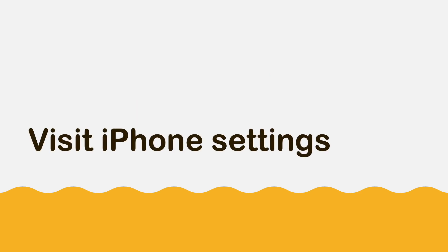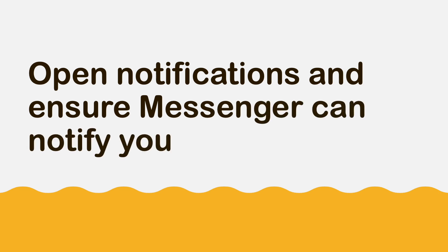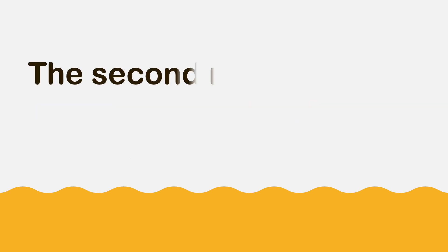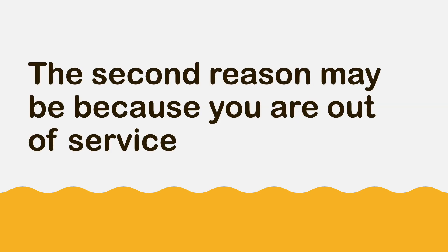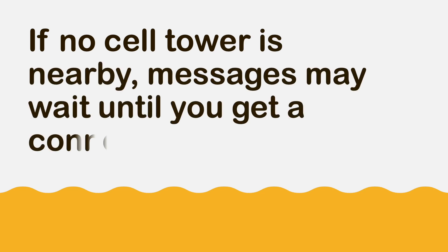Visit iPhone Settings, then open Notifications and ensure Messages can notify you when it receives a text message. The second reason may be because you are out of service. If no cell tower is nearby, messages may wait until you get a connection.